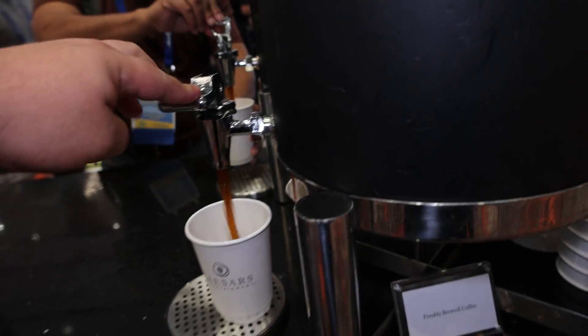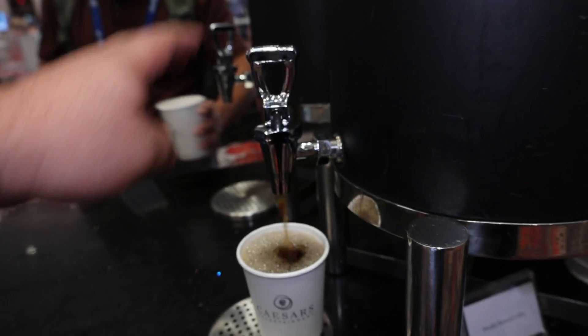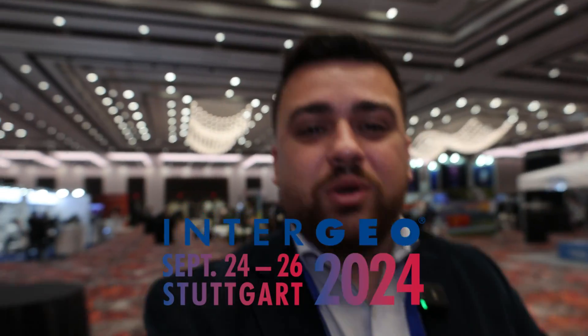Here we are, day three of Commercial UAV Expo 2024, hoping to connect with a few more people and see what some more companies are up to. But really, what I need is a nice cup of coffee. It's definitely nothing compared to Hexagon's coffee booth over at Intergeo last year. I'm going to be heading over there later this month, so be on the lookout for those videos — or if you're going to be there, I'd love to meet you in Germany for Intergeo 2024. Let's check out the exhibit hall today.